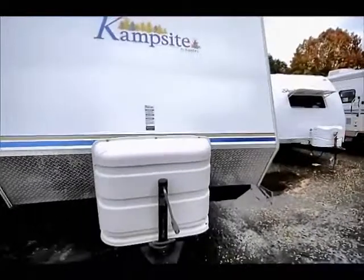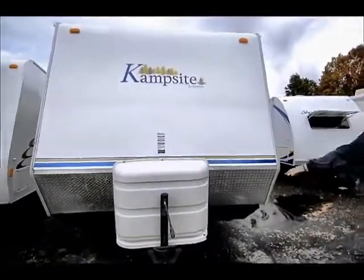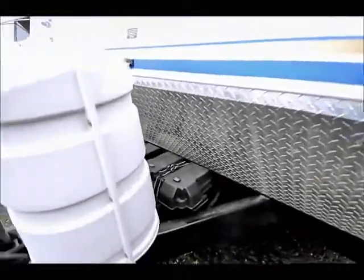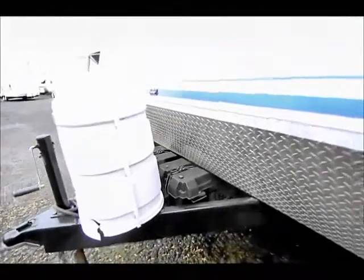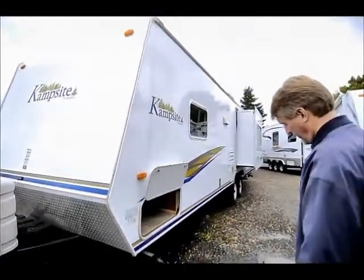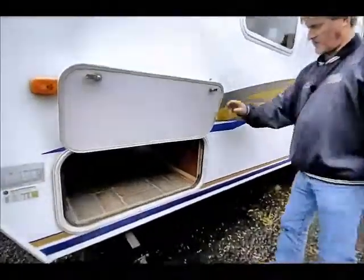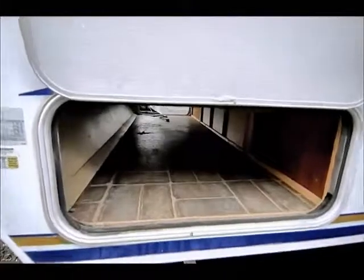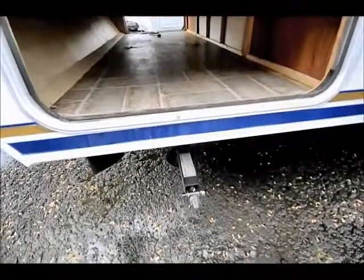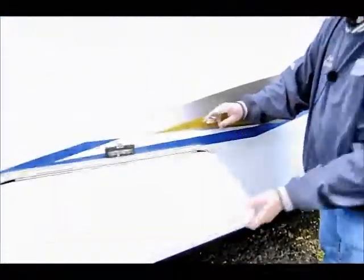Two seven-and-a-half gallon propane bottles. This does come with two deep cycle RV batteries, which as part of our inspection when we sell these used trailers, we make sure those batteries are up to par and they're going to work for you. Pass-through storage here across the front all the way to the other side — that's under your front queen bed. You can see here we've got that aluminum construction, all welded.